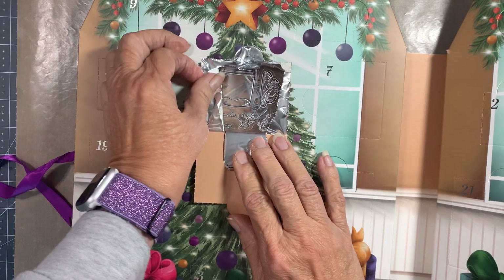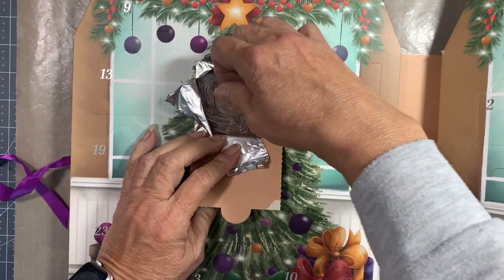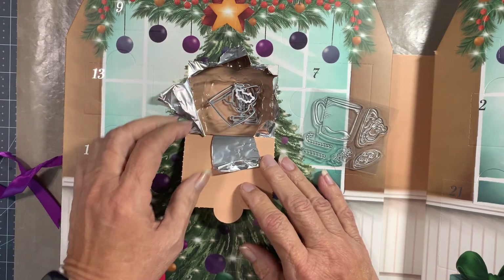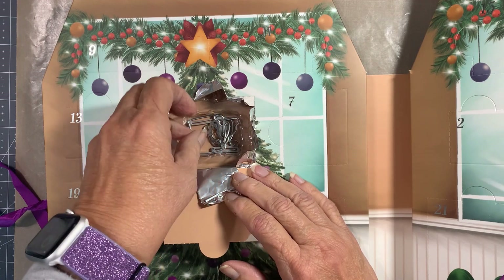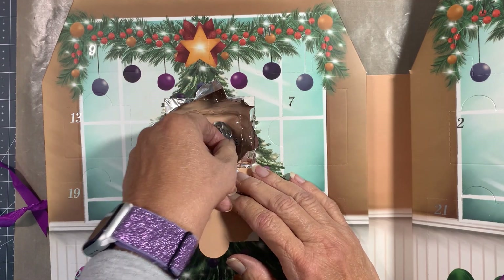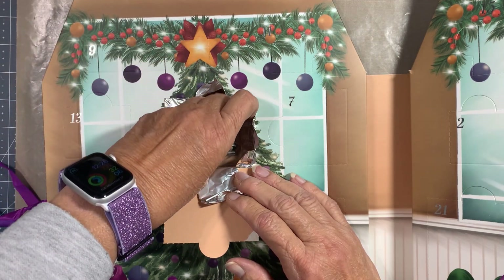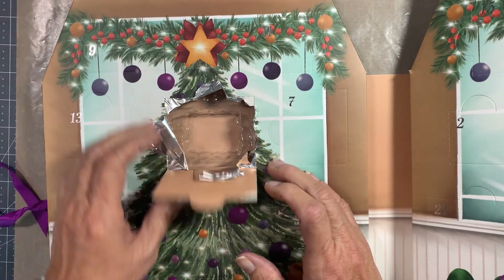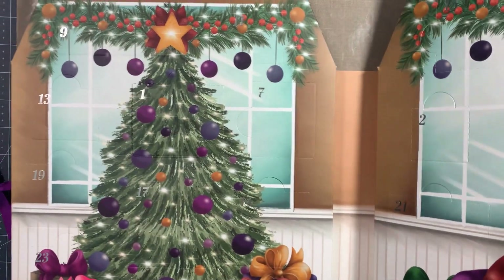It is a stamp set — looks like it's a hot chocolate theme. Oh, it comes with the dies too! Okay, let's get this put aside. Wow, there are lots of little pieces here. Okay, let's put this one aside and take a look at what we got.